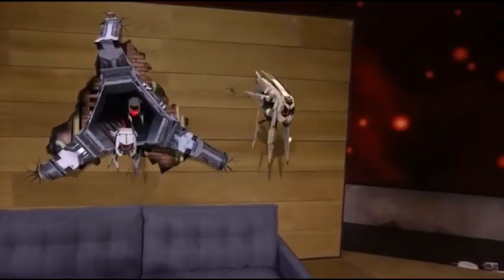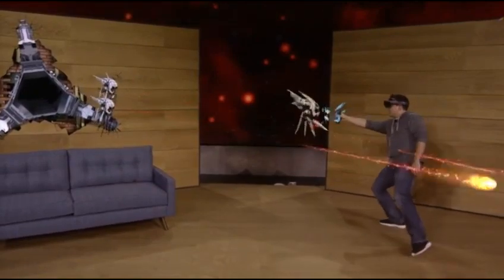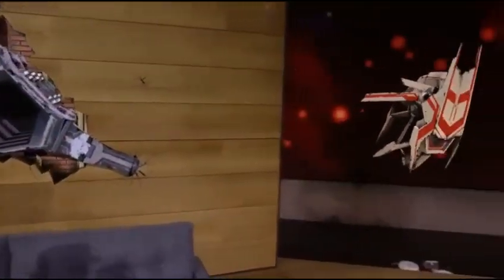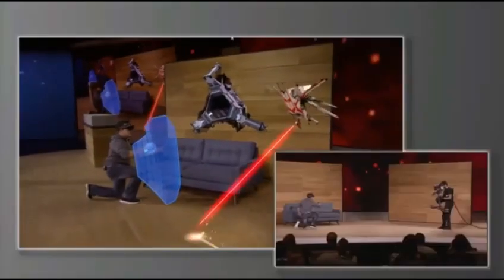Holograms behave just like real objects. They can interact with the environment and with each other. For larger enemies with more powerful weapons, Dan can even use his shield to defend himself.